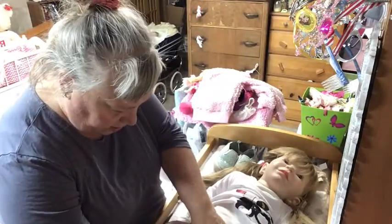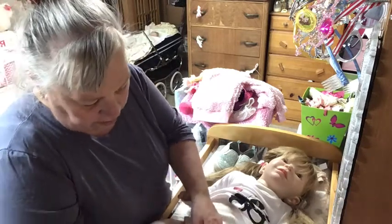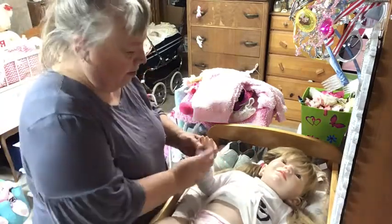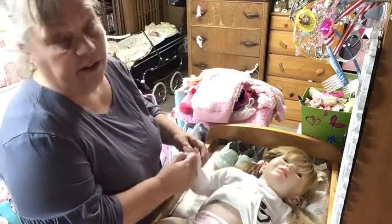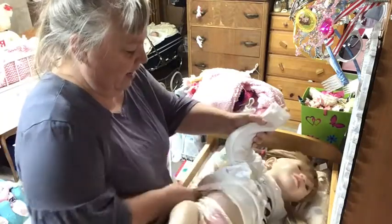I don't know what Ariel has done to this doll. She won't let me fix her. Her paint is peeling for some reason. I must not have sealed her very well. She's got ink marks on her. I don't know what Ariel has done with this poor doll.